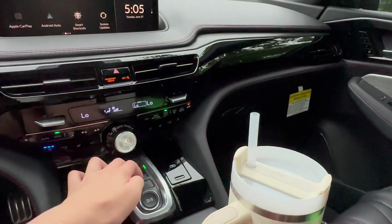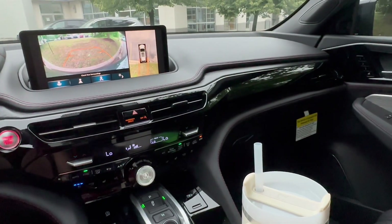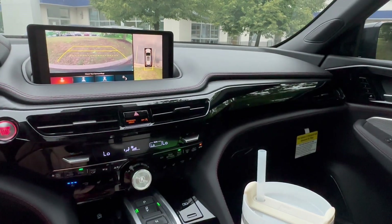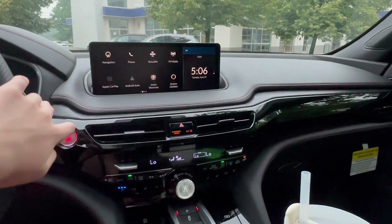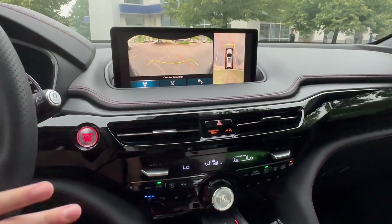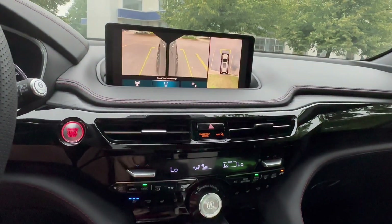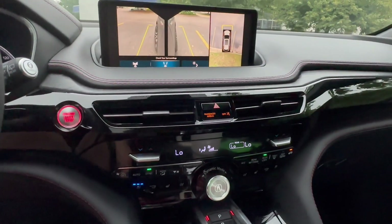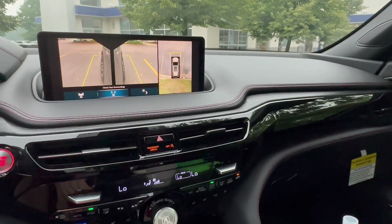In reverse, you get a 360 backup camera with active trajectory and multiple viewing angles. You can also push the special button on the side of the wiper switch to get a forward-facing camera or a view of the wheels — those beautiful 21-inch alloy wheels look great on camera.